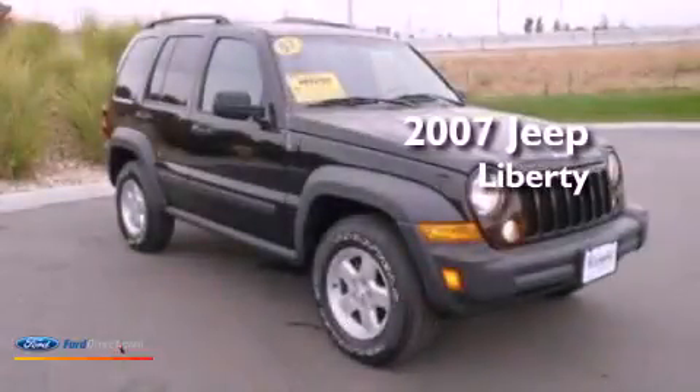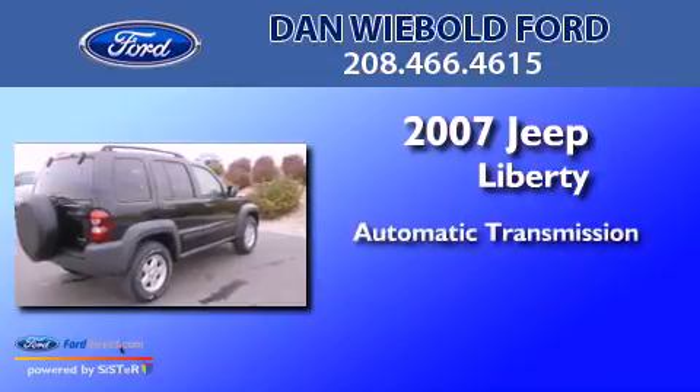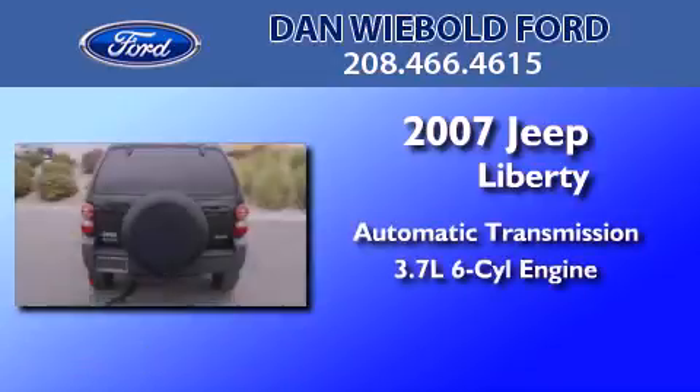This is a 2007 Jeep Liberty. This SUV has an automatic transmission and a 3.7 liter V6.